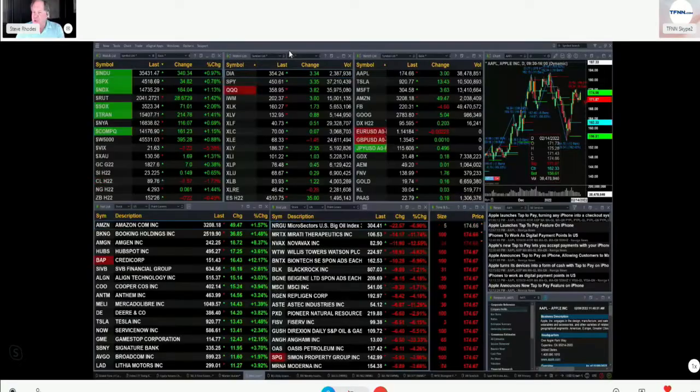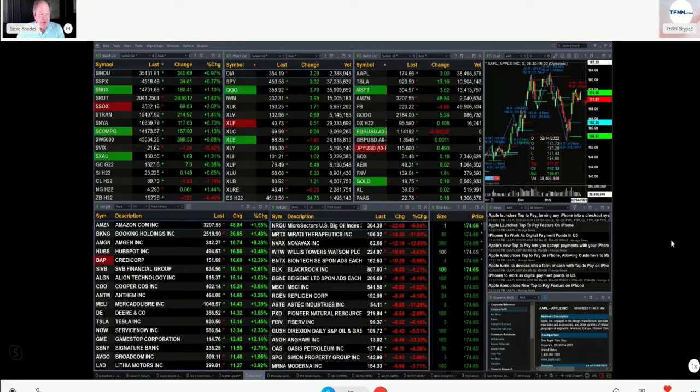This is your 1 p.m. update, and currently we have all the U.S. indices that we track here trading to the upside. The Dow's up 342 points, that's 1%, about 8 tenths for the S&P, that's 35 points. The NASDAQ 100, a little over 1%, 162. 1 to 4 tenths for the Russell, 28 points, and 2% for the semis, they're up 70 points.